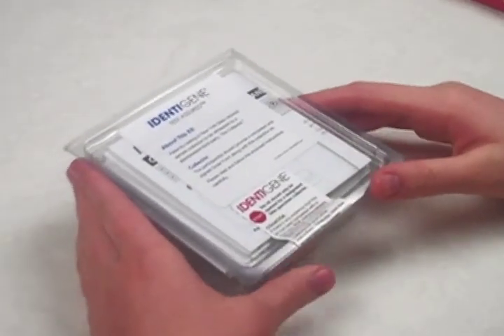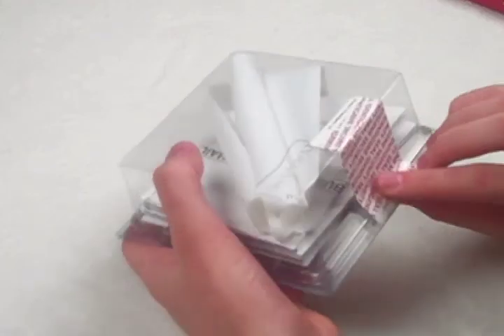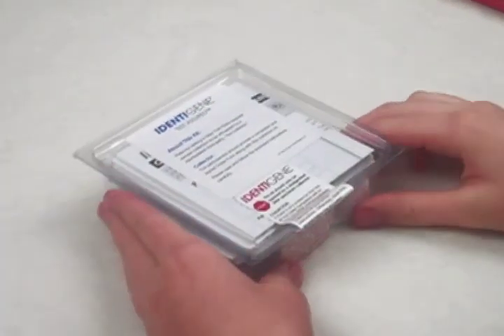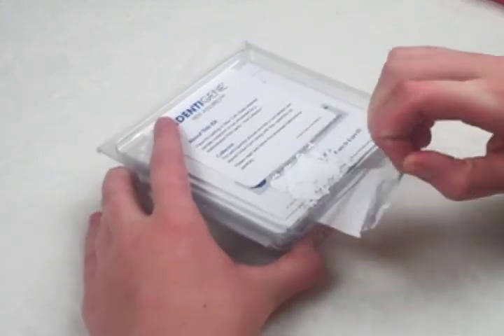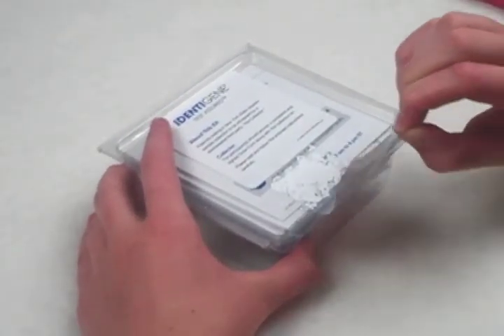Next, verify that the tamper-evidence seal has not been broken. The seal should be intact across the opening of the kit with no visible cuts or tears. If the seal has been removed, the word "void" will appear in a repeating pattern on the collection kit. Stop the clock! If there is any evidence that the kit has been tampered with in any way, stop and immediately discard the kit. Call Identigene to request a new collection kit and further instructions.